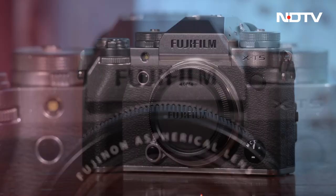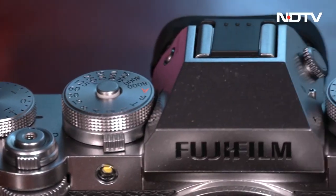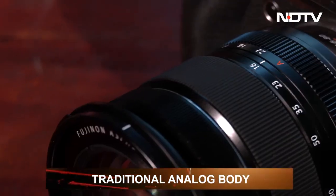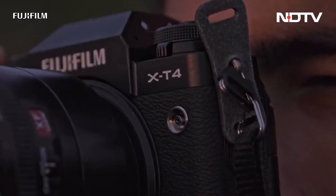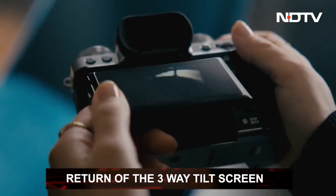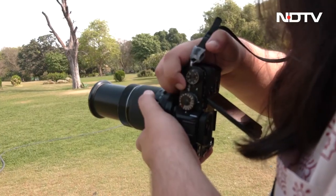Fujifilm is back with another flagship camera in its X-T series — the X-T5. It took its time entering the Indian market, but it's here and we're excited to test it out. In terms of design, Fuji cameras have maintained their traditional analog look, which is a charm in itself. Fuji has been very consistent with its ergonomics across the X-T series except for some minor changes. The X-T4 had a different screen, but Fuji has gone back to the three-way tilting LCD screen, likely because it offers a faster and more efficient way to capture photos.